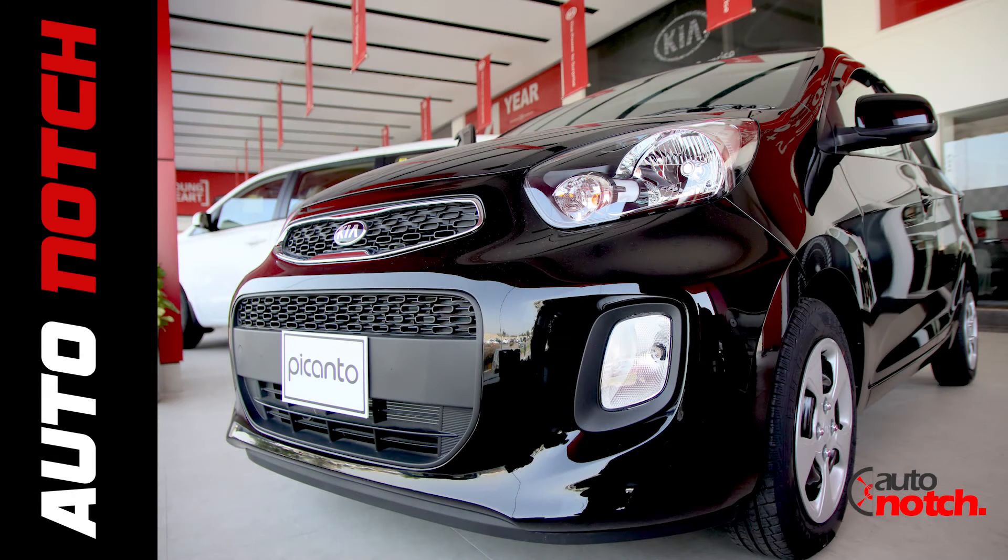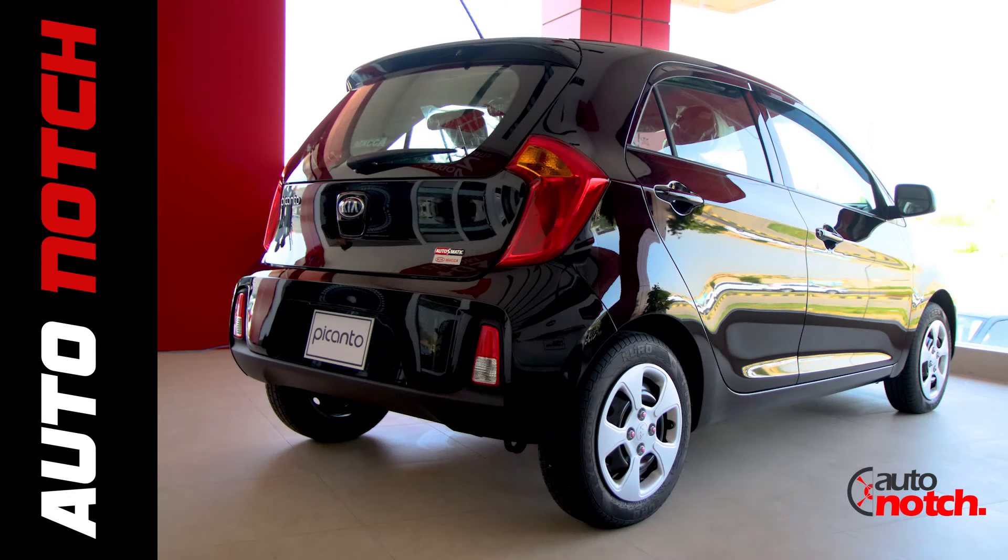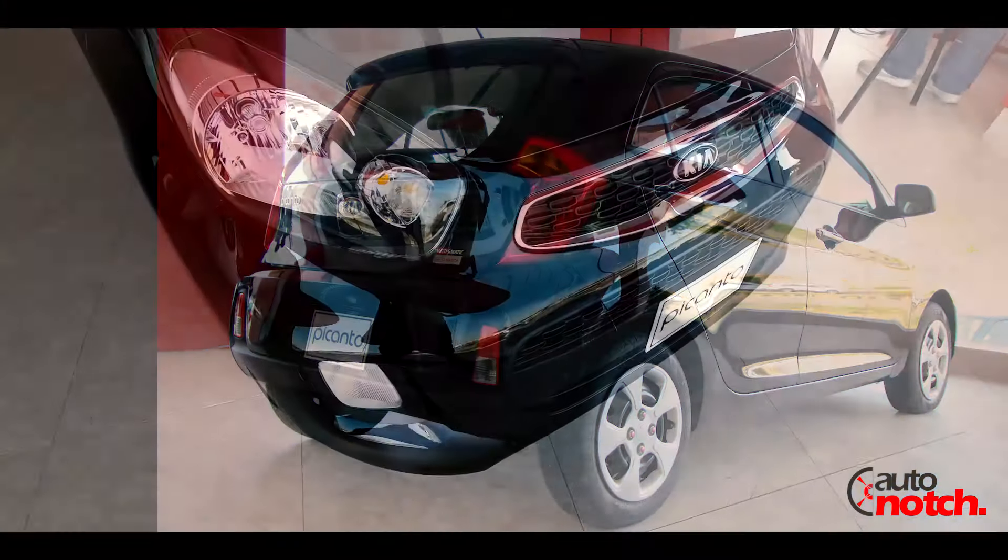Assalamu alaikum everyone, welcome to the walk around series of Autonauts. Today we are going to discuss this car, which is the Kia Picanto.